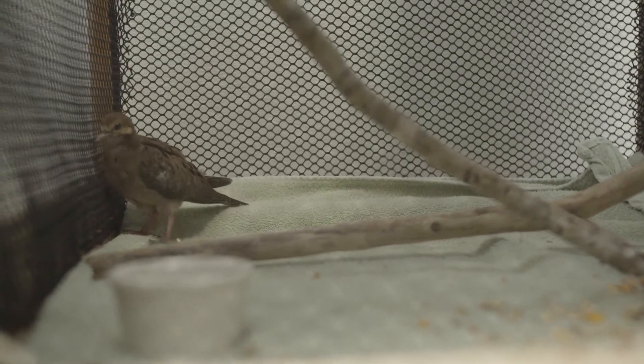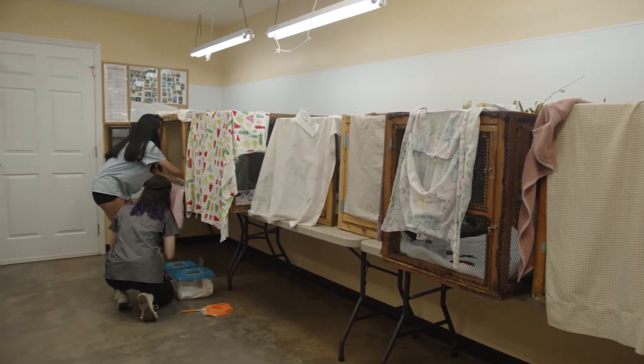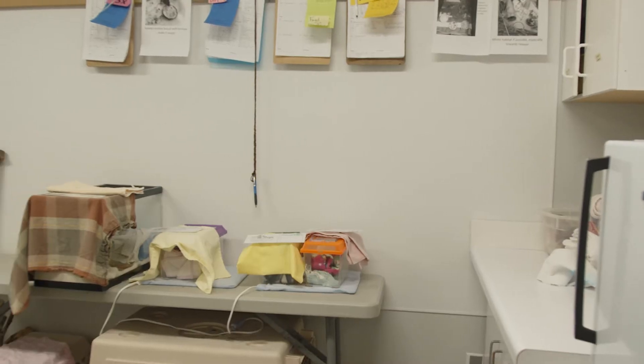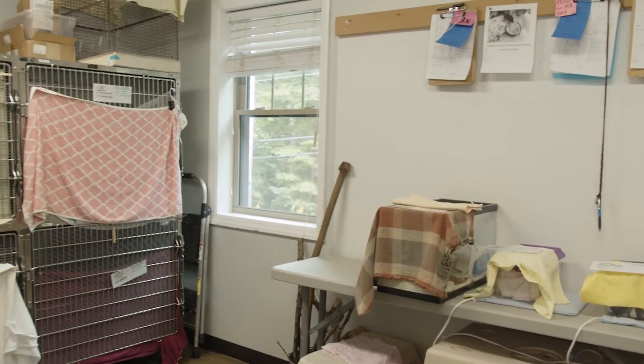The songbird room is generally quite busy from around mid-March through September. The center takes in hundreds of injured and orphaned baby birds who need feeding, sometimes as frequently as every 30 minutes. Once birds are self-feeding and developing traits characteristic of their species, it's time to move outside.